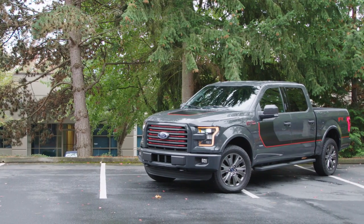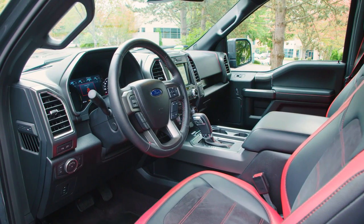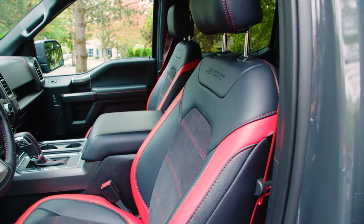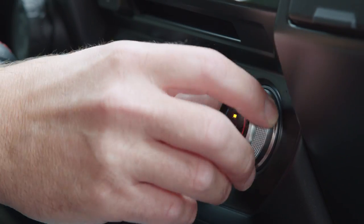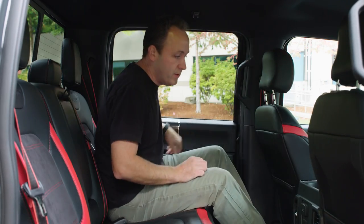The interior of the F-150 is all about work, but it's also about luxury. The days of the spartan pickup truck are long gone, and in the cab of the F-150 you'll find luxury features like heated leather seats, high-quality touch materials, dual-zone climate control, and a rear seat with enough legroom to carry three full-grown adults.